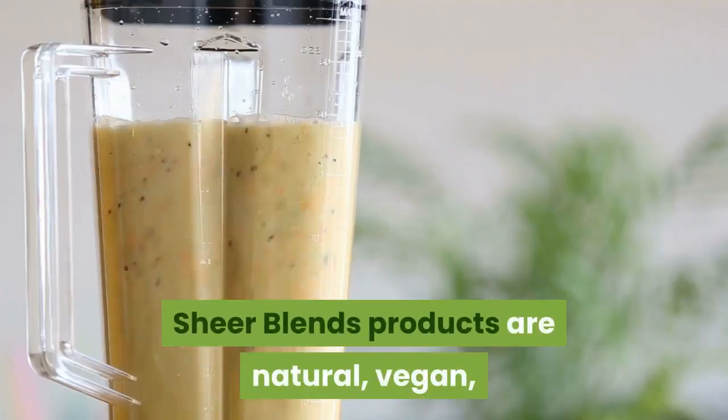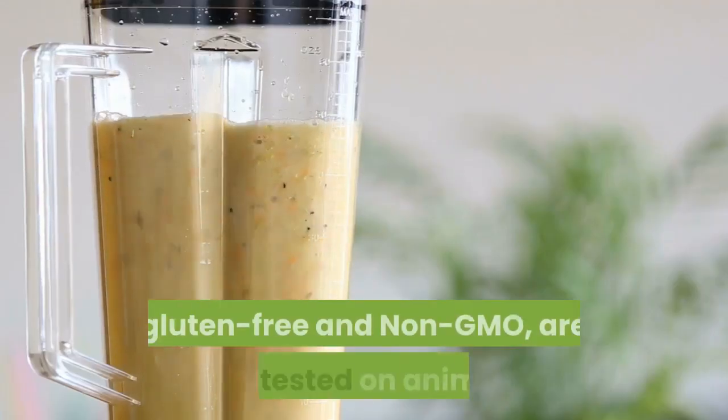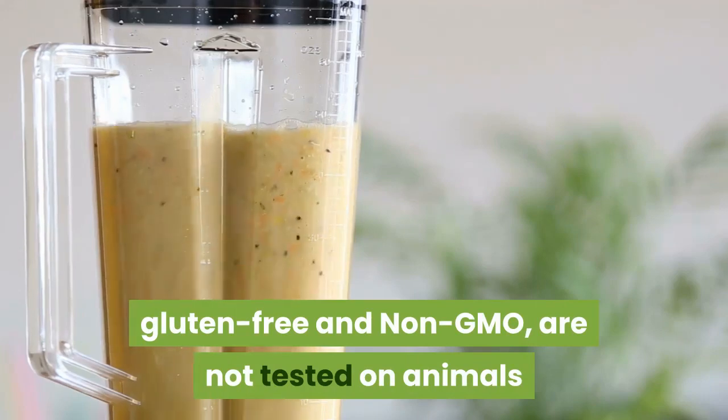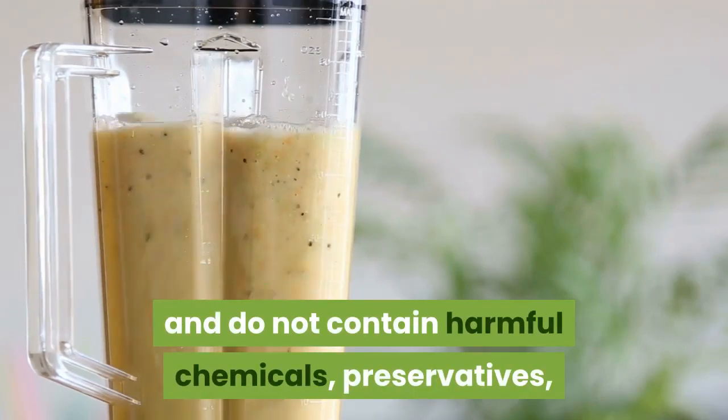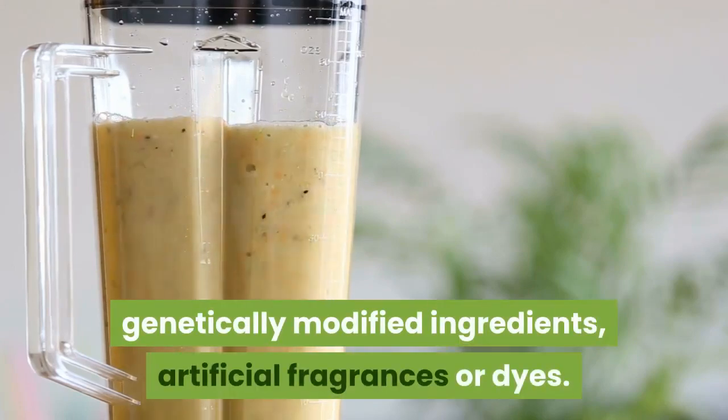Sheer Blends products are natural, vegan, gluten-free and non-GMO, are not tested on animals, and do not contain harmful chemicals, preservatives, genetically modified ingredients, artificial fragrances or dyes.